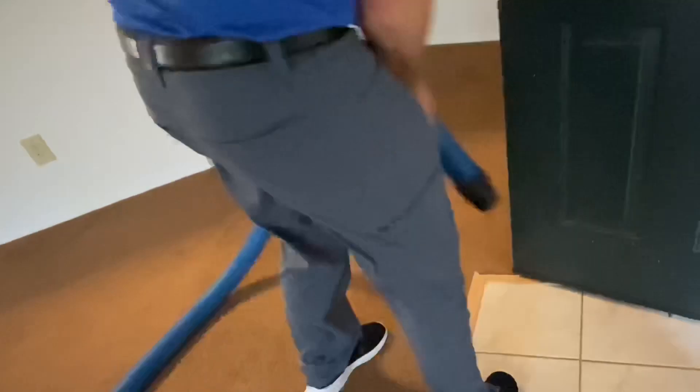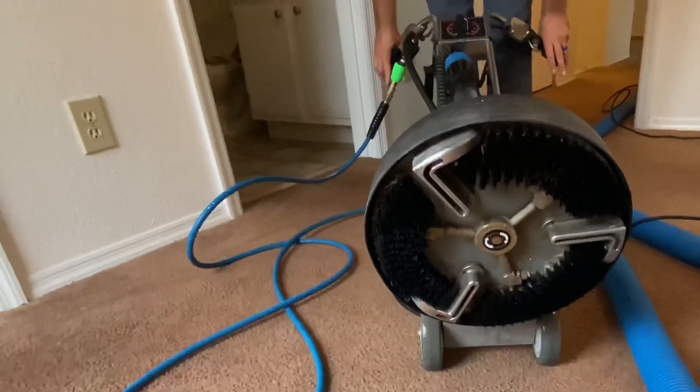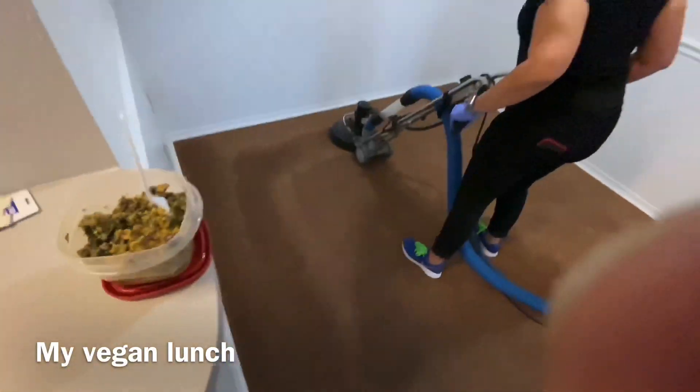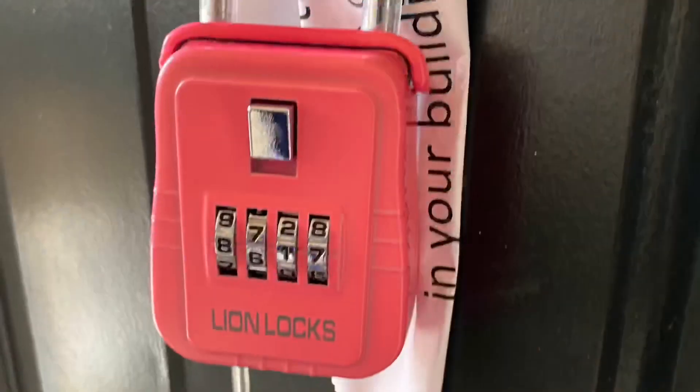The next step in our cleaning process is the agitation of the preconditioner into the face yarn. Unfortunately, we forgot our counter-rotating brush machine, or CRB. So as you can see, we're using this machine — see the brushes there? It's a rotary extractor called the Roto-Vac 360. It just goes back and forth and it agitates and extracts at the same time. And the fun job of rolling up all the hoses — just finished up. We forgot two things: the CRB to agitate the fiber and a grooming rake to get the swirlies out.